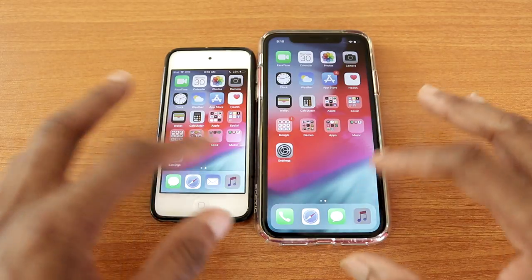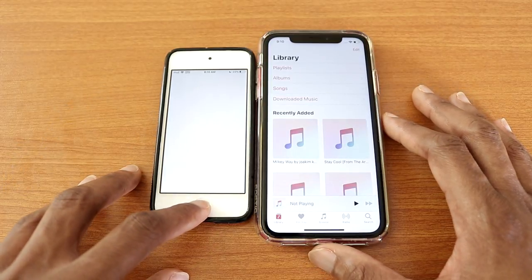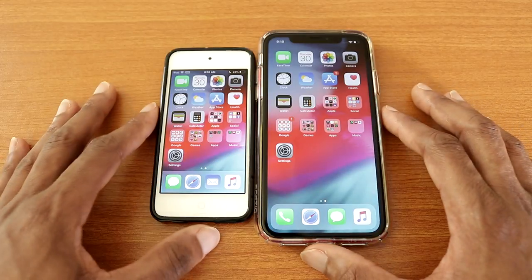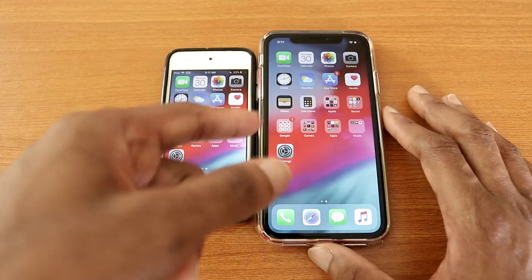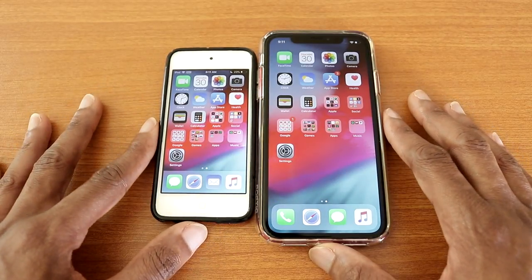Let's go ahead and try the Apple Music app, there we go — that's the Apple Music app for you. And that's about it guys. That's the speed test: the iPod Touch 7th gen versus the iPhone XR. Thumbs up, leave a comment below, and I'm out.